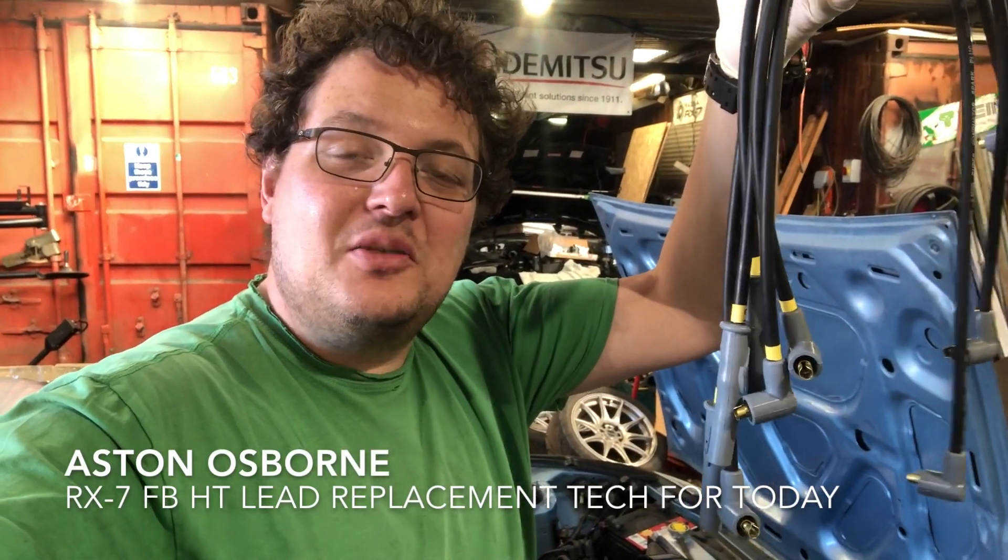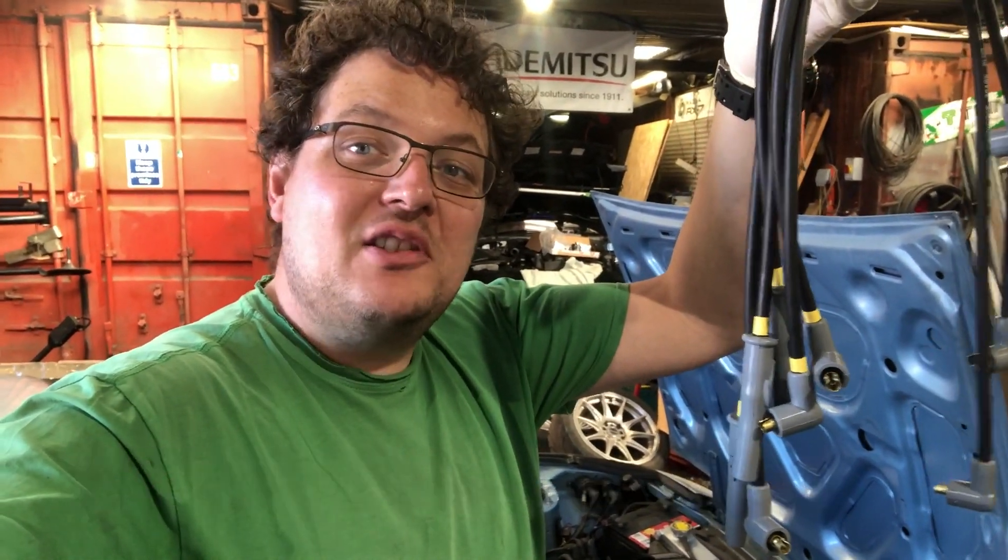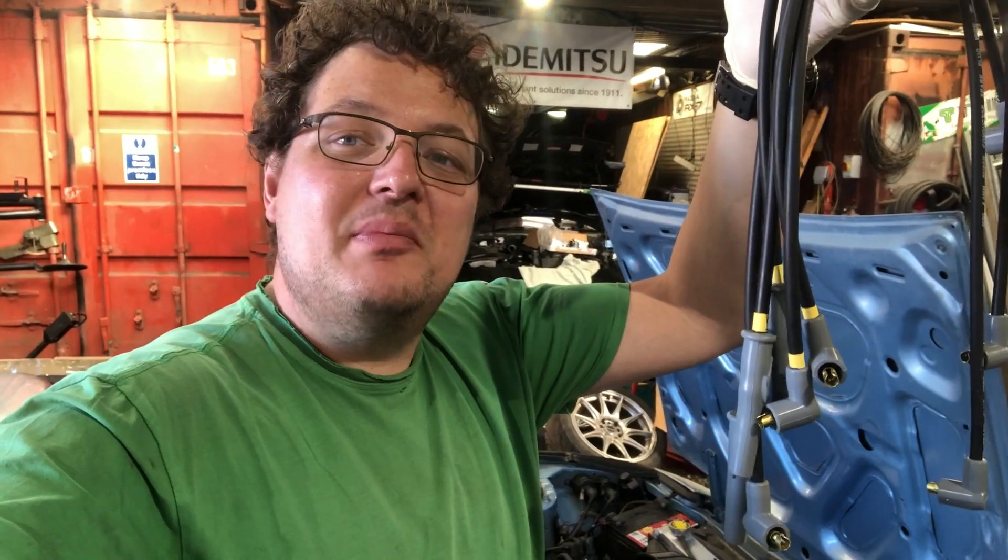The answer to that dodgy HT lead sparky issue — brand new MSD leads. Just assembled them at the shop. Let's get these on and we'll see what happens.